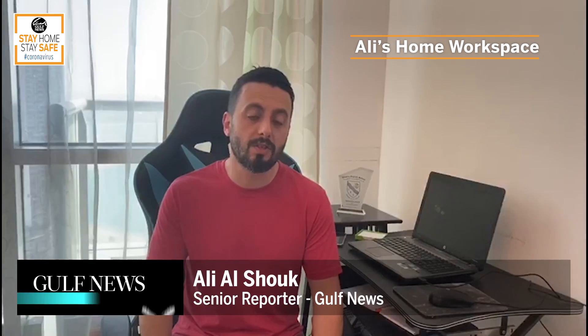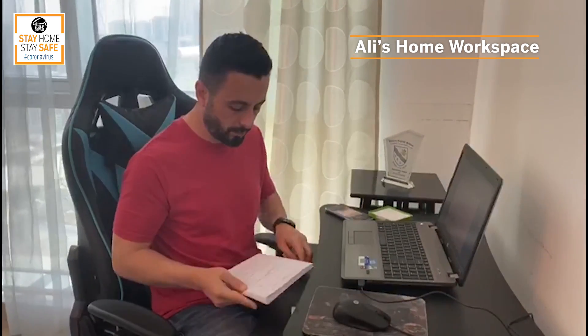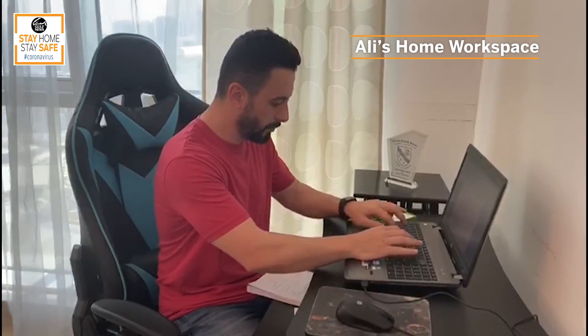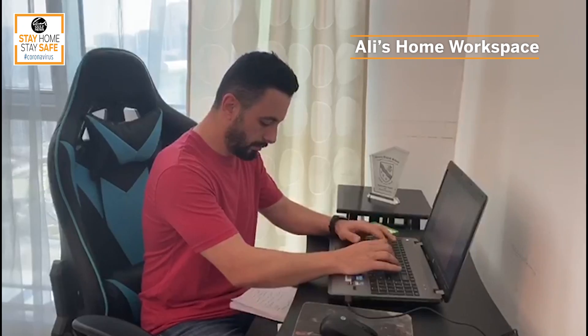Hi, I'm Ali Shook, senior news reporter at Gulf News. We've been told to work from home recently. It was kind of a freaky and different challenge for us as news reporters because we used to go to the office every day, go to the field and get information. But we were asked to work from home, so every day I've been checking my emails and all the government websites and social media accounts to get more details.